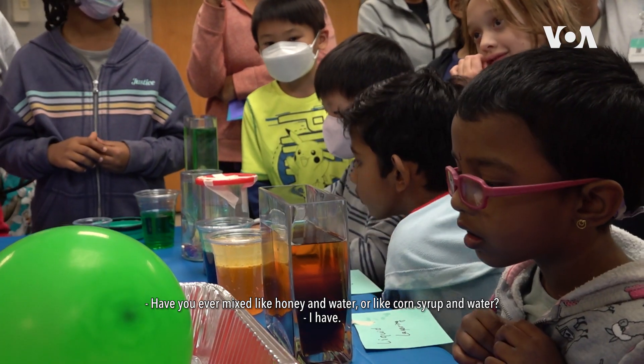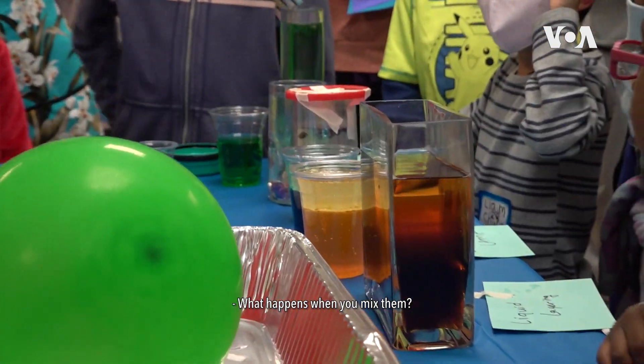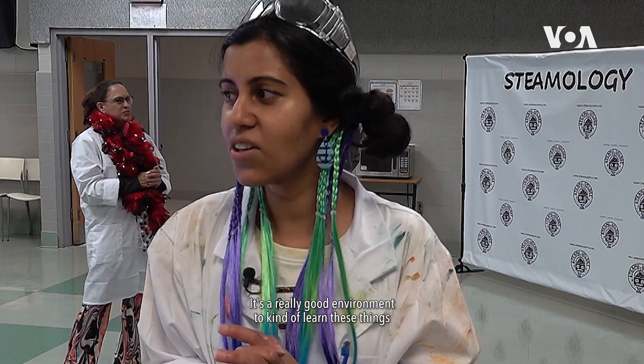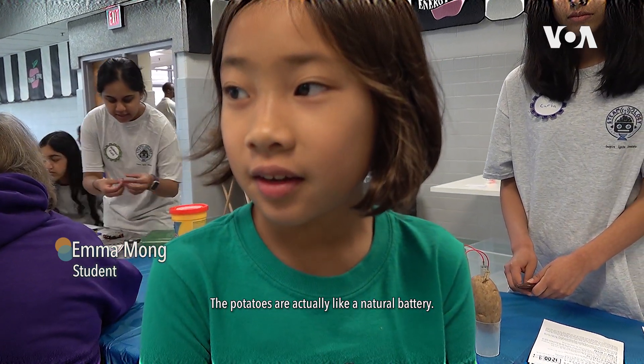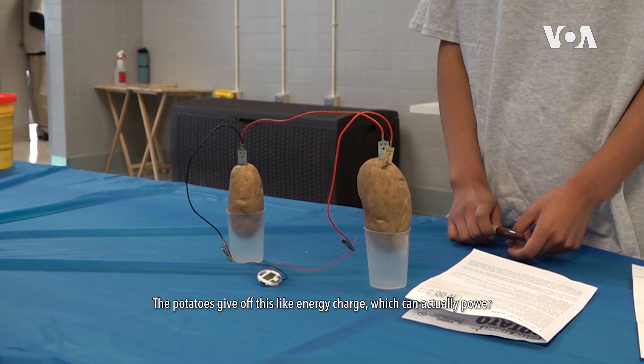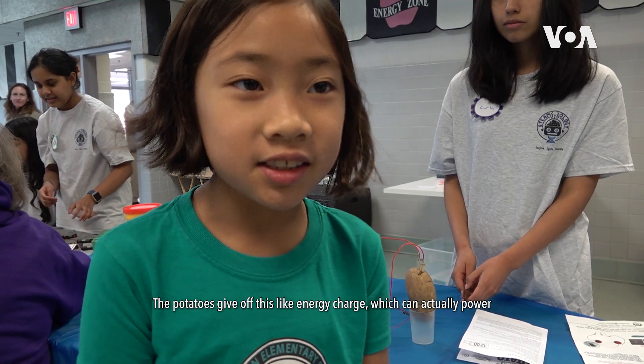Have you ever mixed honey and water, or corn syrup and water? It's a really good environment to learn these things and understand the chemistry behind it.